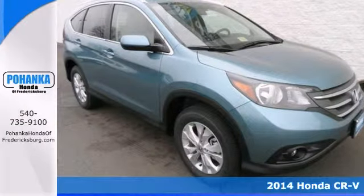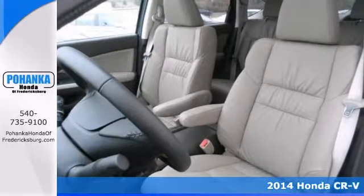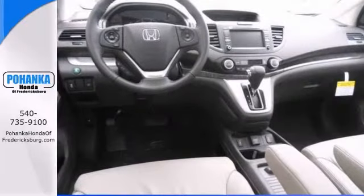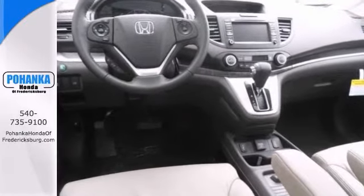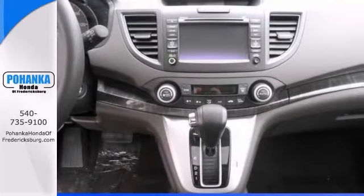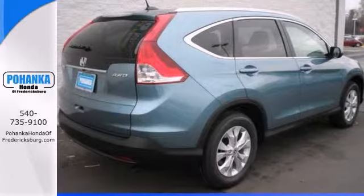Want to stretch your purchasing power? Take a look at this superb looking 2014 Honda CR-V. The CR-V is a top seller because it just makes sense. It comes equipped with heated leather seats, power moonroof, and a navigation system. The alloy wheels and keyless entry make this Honda hard to pass up.